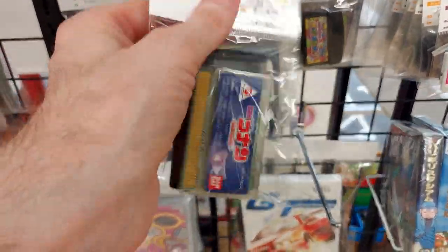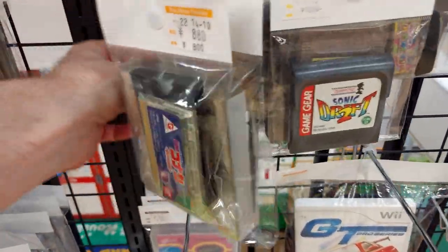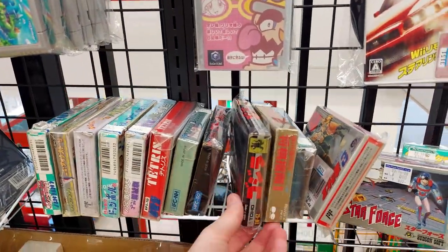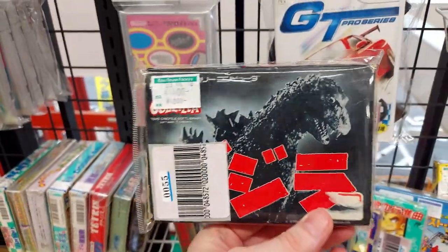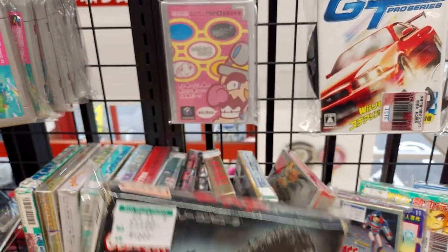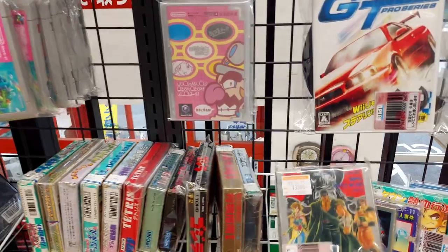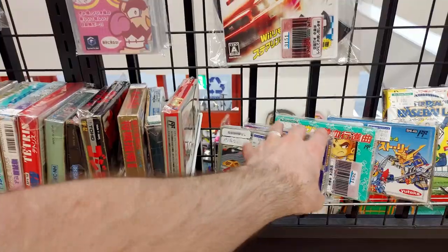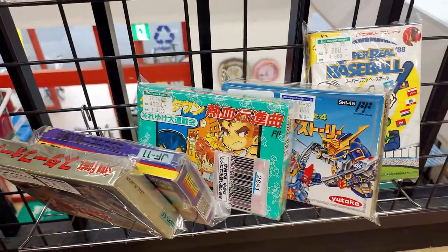Sonic Drift for the Game Gear. Godzilla for 4,400 — look at that classic Godzilla, beautiful box, Famicom box. Hokuto no Ken — that's pretty cool, though not a good game. We got Kunio for 3,300.